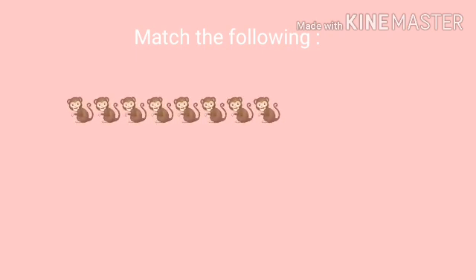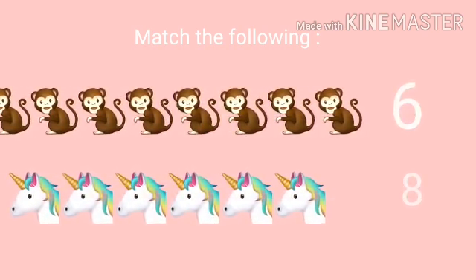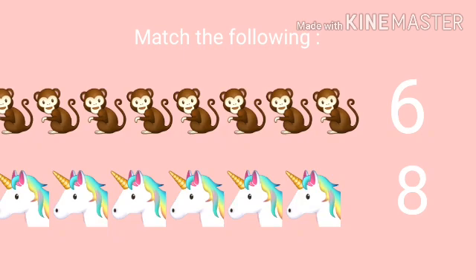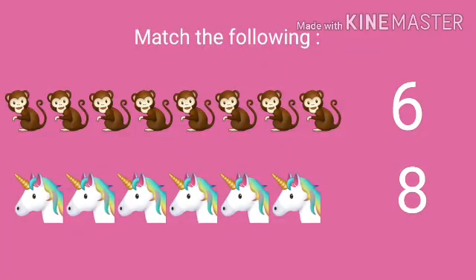Let's do match the following — match the number with the correct set of objects. What can we see? We can see a picture of monkeys. There are eight monkeys, so match it with number eight. Well done, children!